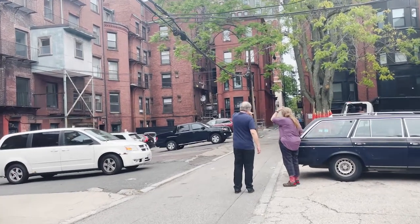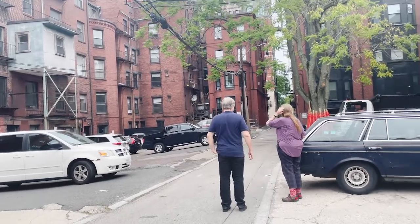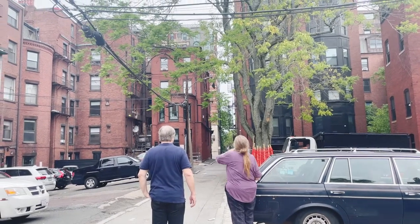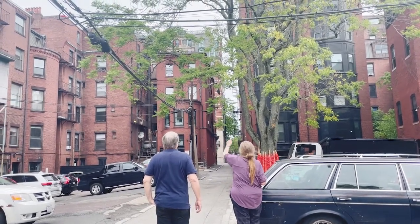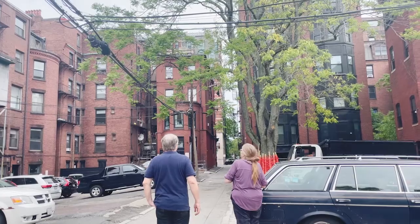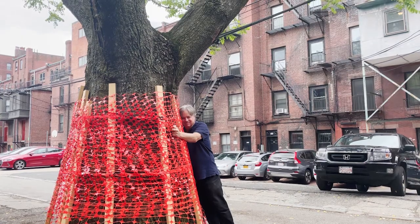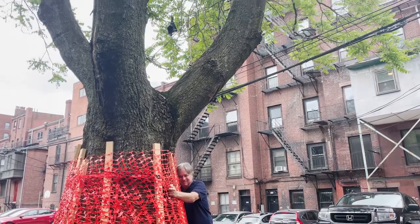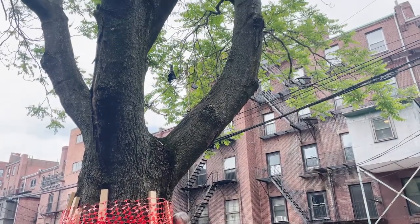I'm heartbroken. I was angry for a minute and now I'm just sad. We feel powerless. I look out back from the fifth floor and it's just beautiful green canopy — now all damaged and shriveled. I have a relationship with that tree. Trees have spirits, and I have a sort of relationship with that individual tree.